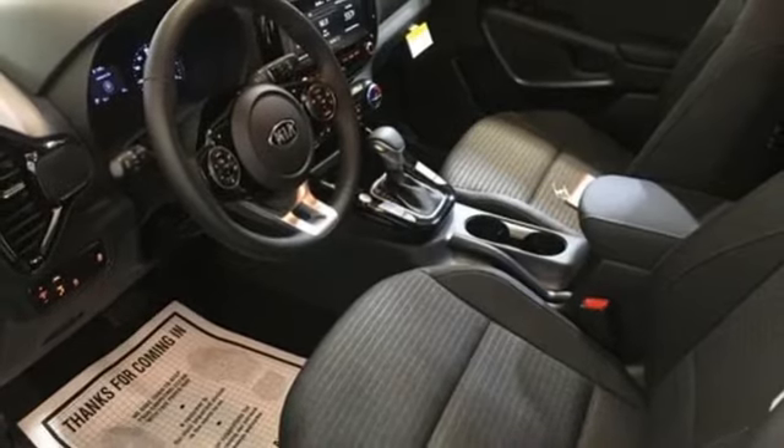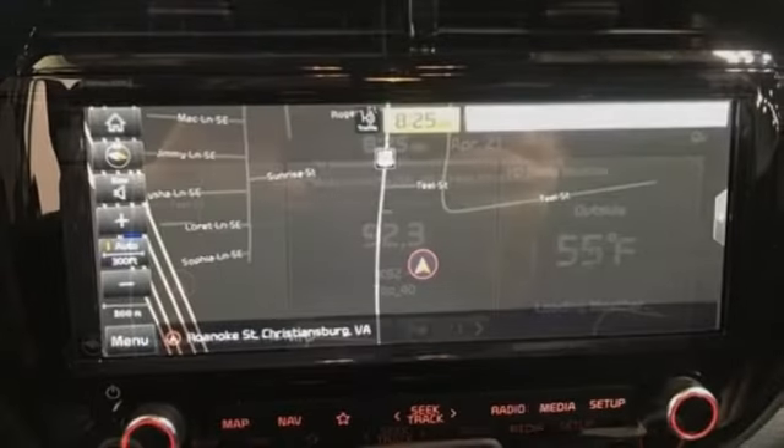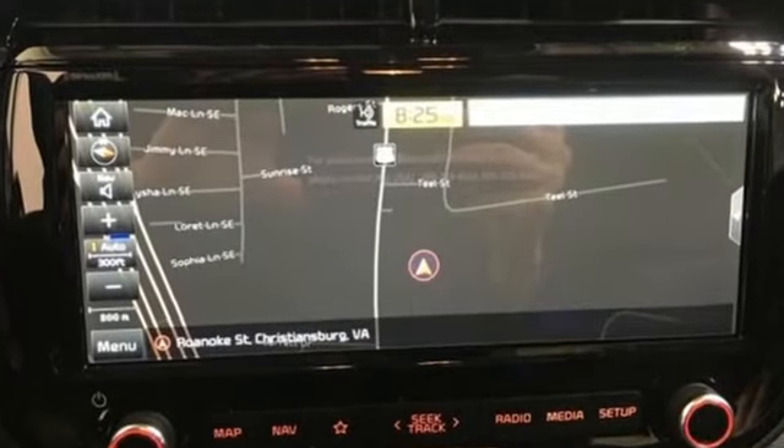Kelley Blue Book praises its modern and expressive exterior, matched by a well-appointed interior offering features not found on some midsize and near luxury models.